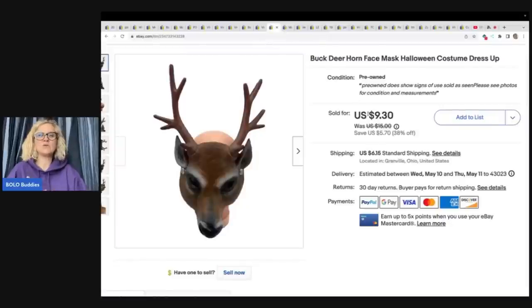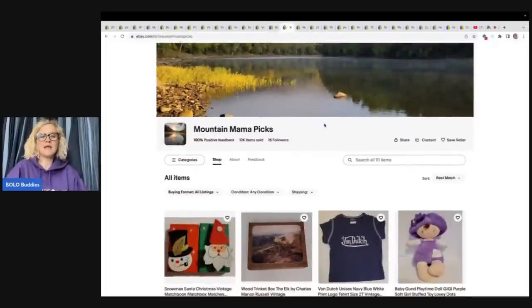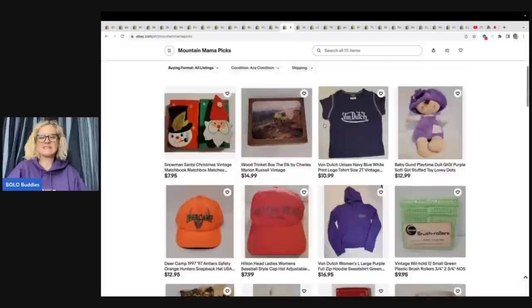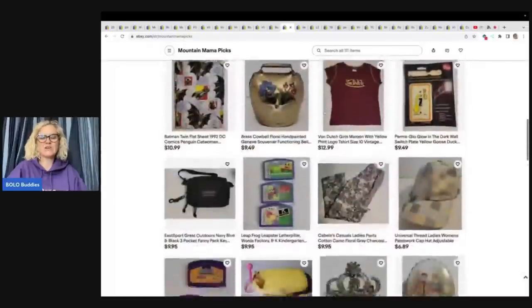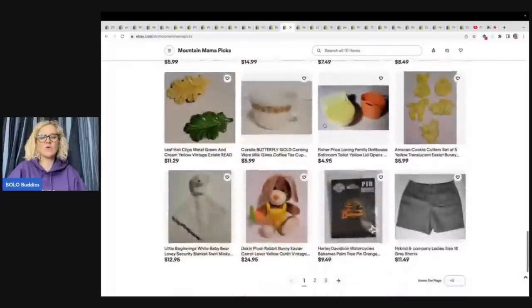This right here is a buck deer horn face mask Halloween costume dress-up. I got this at the Goodwill bins, and a viewer was watching my Goodwill bins video and said she needed it. She came over and made me an offer of $8, which I happily accepted, and the buyer paid shipping — all in for $15.16. I probably had about a buck in this. The viewer that picked this up was Mountain Mama Picks — definitely go check her out and give her a follow.